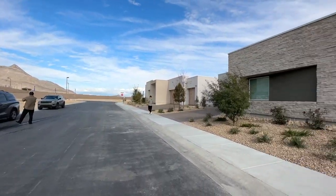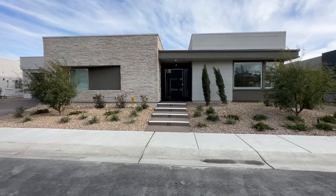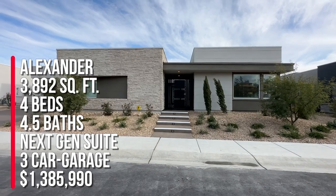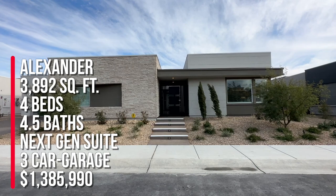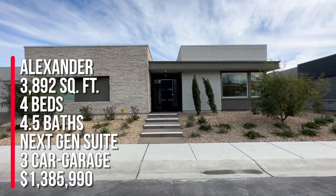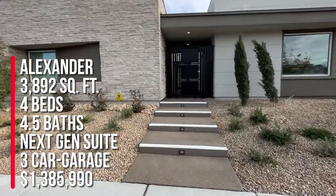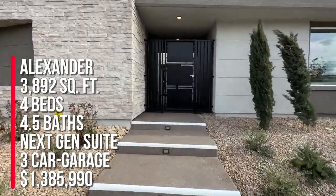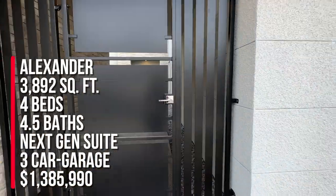However, these homes are humongous. We are looking at the Alexander model, and this is a single-story home that features a next-gen suite that has its own separate entrance, living space, kitchenette, bedroom, bathroom, and laundry. This home is at 3,892 square feet with four beds, four and a half baths, three-car garage, and this one's starting at $1,385,990.